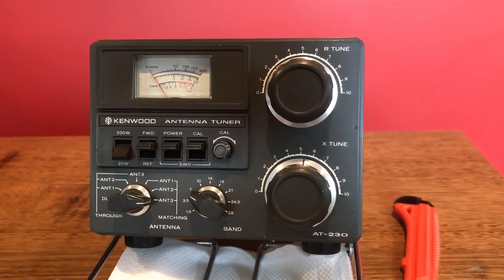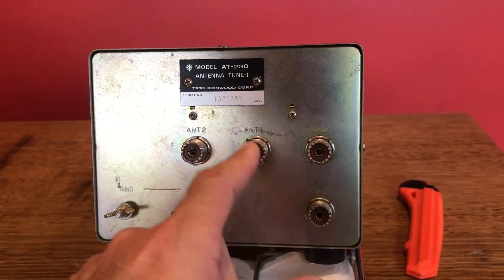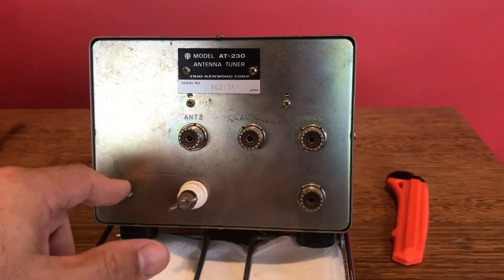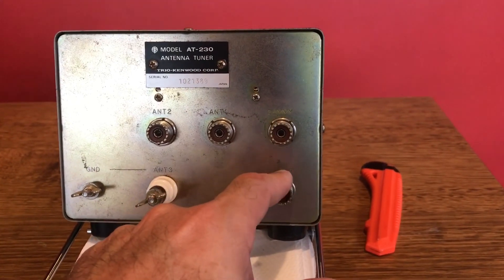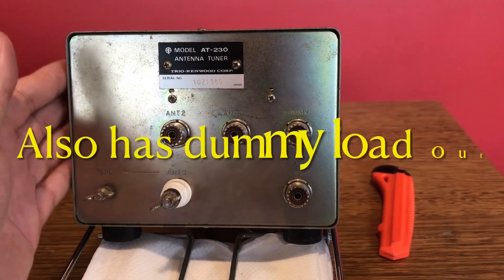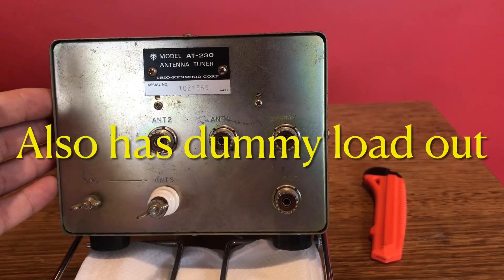I'll just give you a quick look at the back as well. Here's the back of the unit. We've got antenna one, two, and three — which is a long wire. We've got our chassis ground, and that's our input. I'm just really happy to have gotten hold of one of these units. Makes me a very happy chappy.